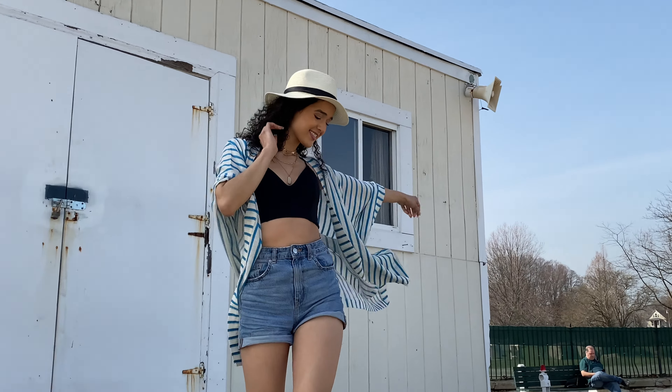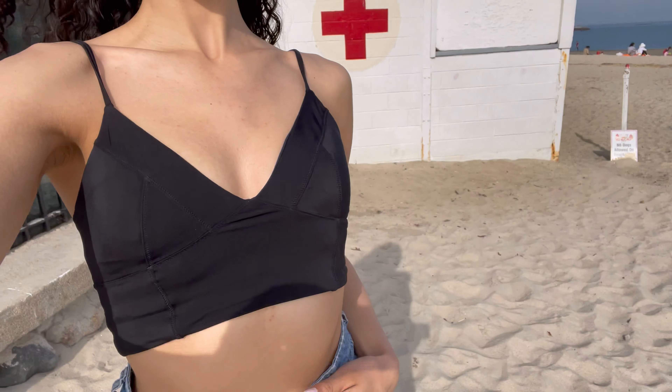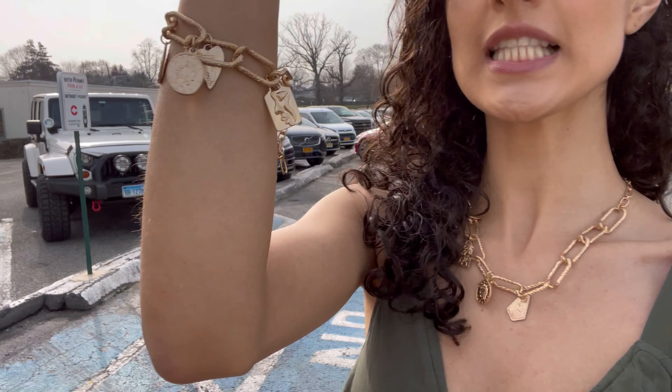It just doesn't even feel like work! So we just finished shooting the first part of our shoot and I'm literally in a swimsuit in March in New York — I'm super excited about it. Now we're going to do the second half and we're almost done. We are now shooting this cute little necklace and bracelet duo.